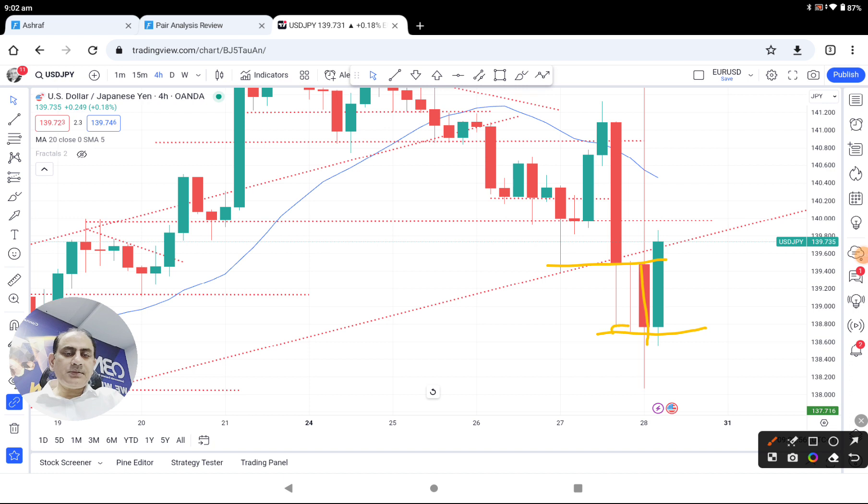Since the price previously respected this level twice, there was a possibility of a counter long trade here. We also had this long trade here, and most of the traders are really enjoying it. Let me share with you how I analyze the entries — that's the key important thing.